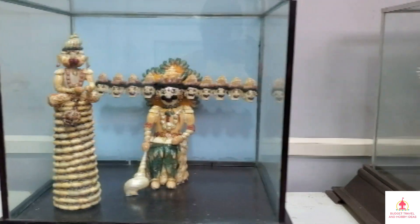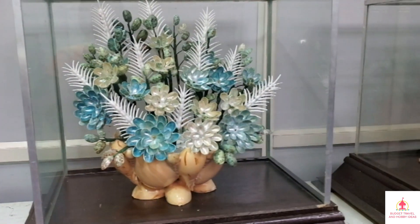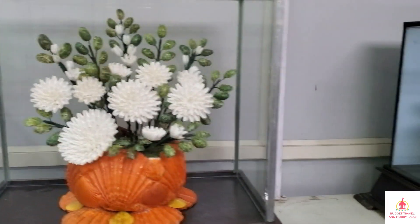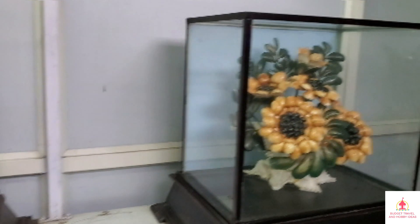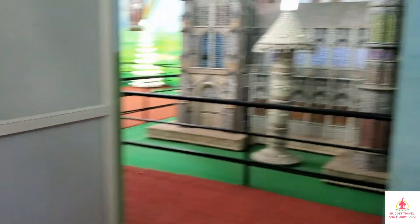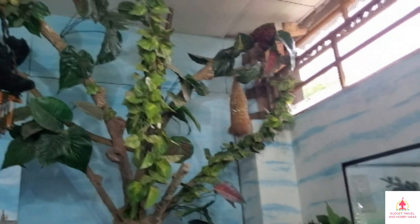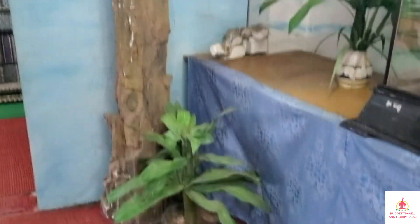A seashell made in 22 feet is a Guinness World Record. There is also a seashell made in 9.5 feet.